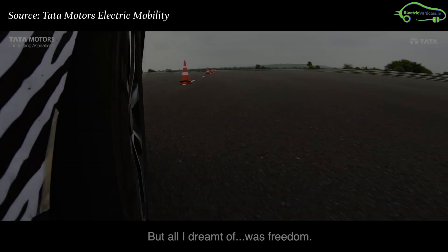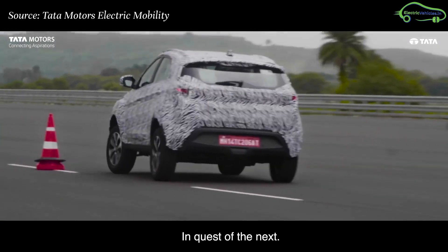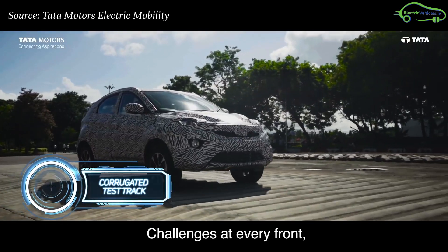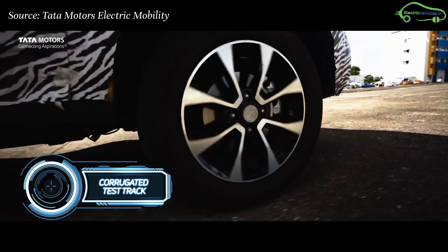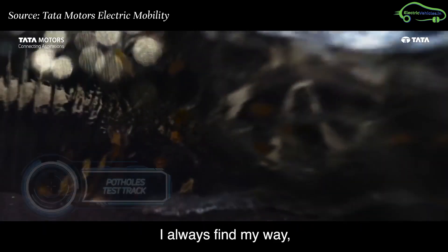The fourth test is the slalom test, in which the car was tested by placing obstacles and how it escapes them. The fifth test is the torture track test, in which the car was tested under extreme road conditions simulating real-world road conditions.